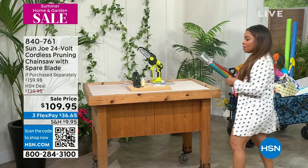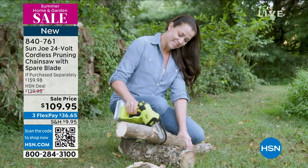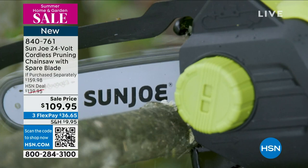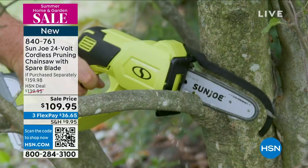Coming up, we're going to be talking about pruning those branches, and we've got a great chainsaw that's going to be coming up. This should be able to prune branches up to almost about five inches thick — small but mighty. You don't have to hire anyone; you can get out there and do it yourself, and it's cordless. That's going to be coming up on sale at $109.95, and your item number is 841-761.